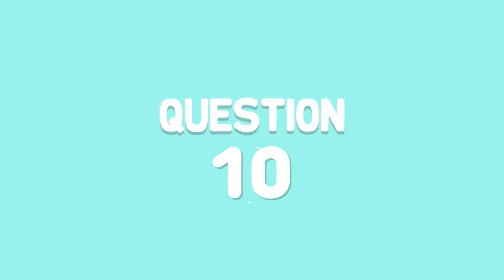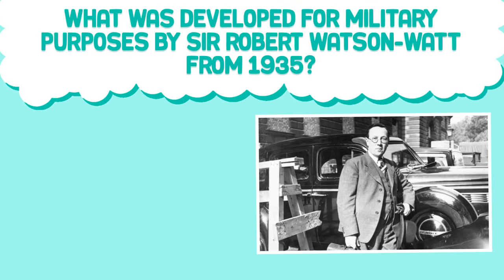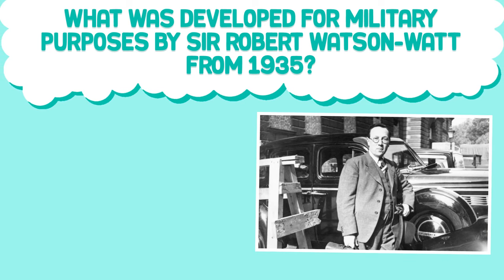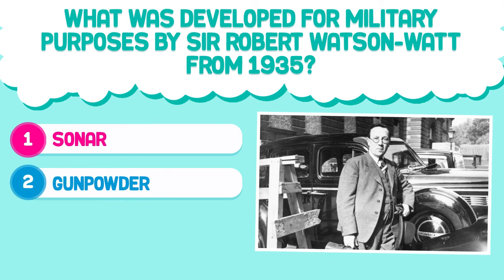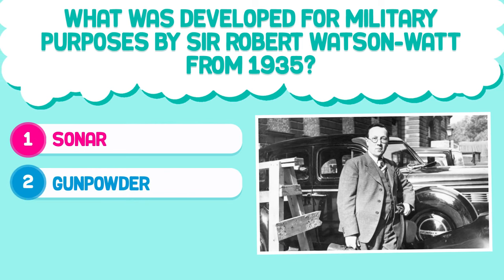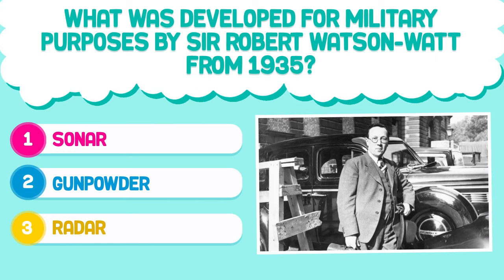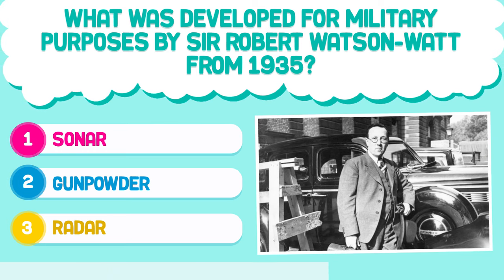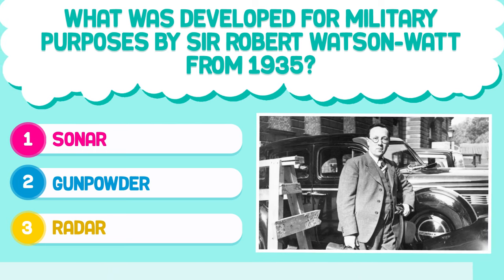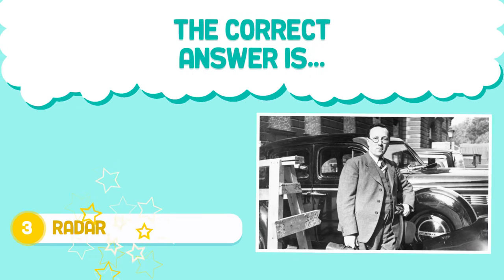Question number 10. What was developed for military purposes by Sir Robert Watson Watt from 1935? 1. Sonar. 2. Gunpowder. 3. Radar. The correct answer is 3. Radar.